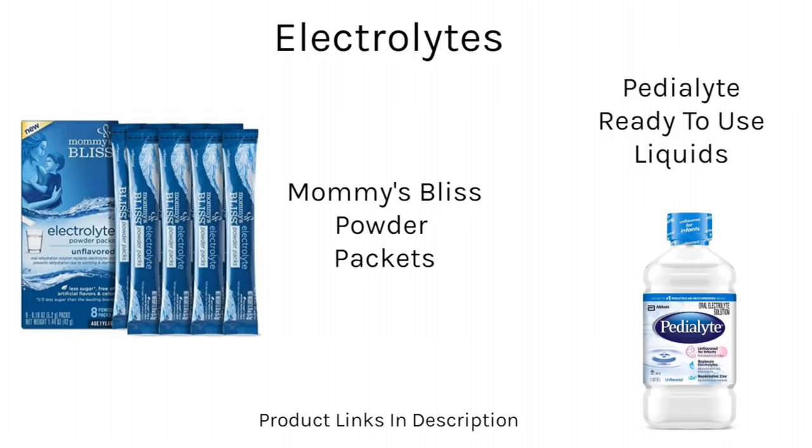You have a couple of options when you choose your electrolytes. You can buy unflavored Pedialyte or a generic brand in a ready-to-use liquid, or you can use packets of powder. The Mommy's Bliss Electrolytes in powder form can be mixed up in small batches so that you don't have to open up a whole bottle of Pedialyte. Pedialyte is supposed to be tossed after 24 hours, so it can be a bit wasteful when you're only using a small amount for a little kitten.